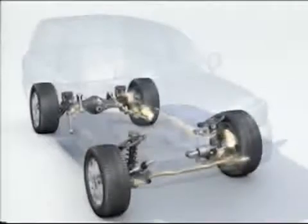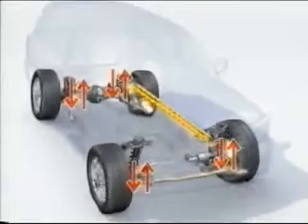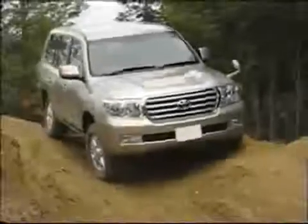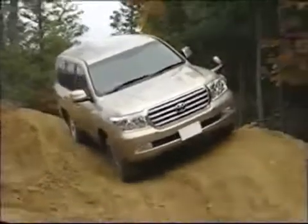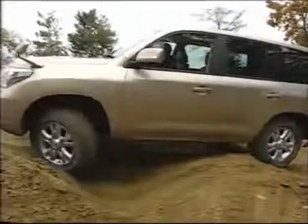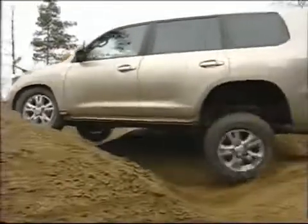When the trek is off-road, KDSS allows the hydraulic oil flow to loop through the pipes and the cylinder comes into action. The stabilizer actions are controlled to give maximum flexibility to the wheels, increasing wheel articulation and keeping the body of the vehicle stable and even.